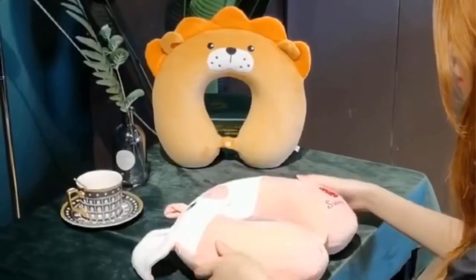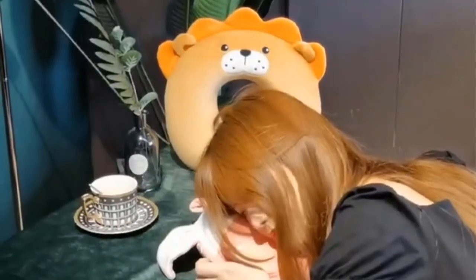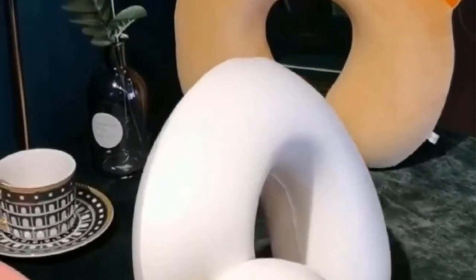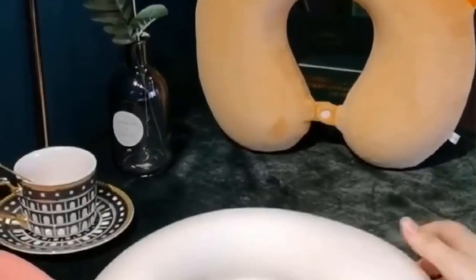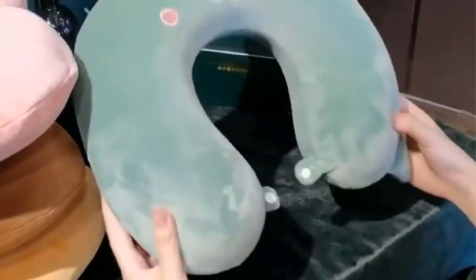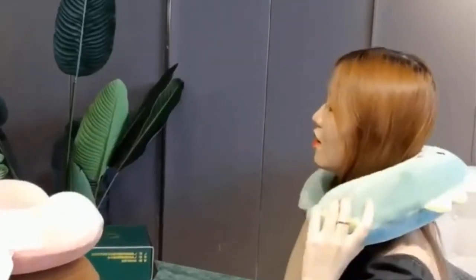The New Animal Memory Cotton U-shaped travel pillow is not only functional but also stylish. As the name suggests, it comes in a variety of animal-themed designs, adding a touch of fun and personality to your travel gear. Whether you choose a panda, cat, or other adorable animal design, this pillow is sure to make a statement and become a conversation starter.